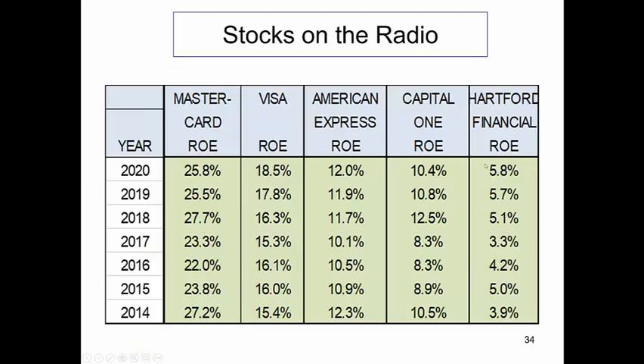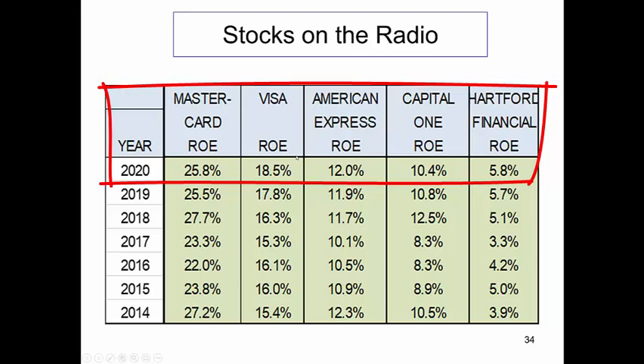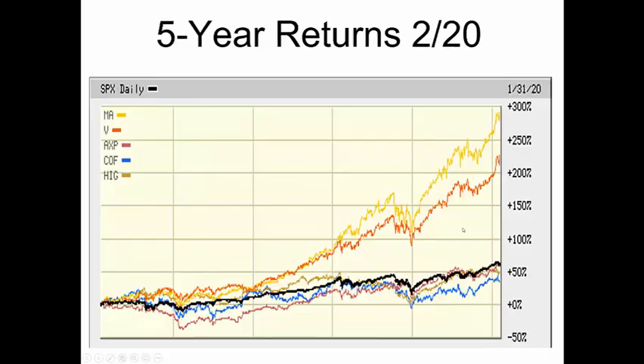Now, bringing it up to date — 2020. MasterCard, Visa, still outperforming, not shown on here, the S&P 500, still outperforming American Express, Capital One, Hartford Financial. Looking at this as of the end of this past January — MasterCard and Visa still outperforming. The black line is the S&P 500; the other three stocks which were predicted to underperform are underperforming. The exception is American Express — it is performing about equal to the S&P 500.